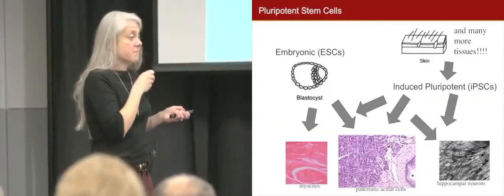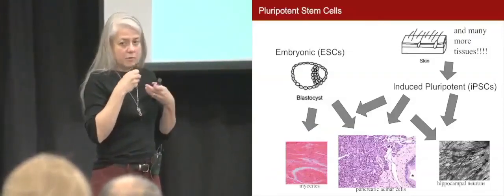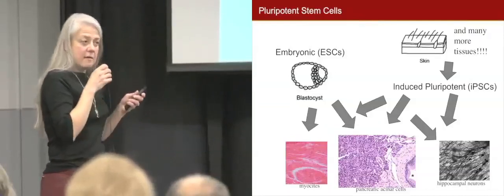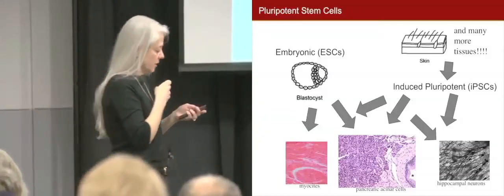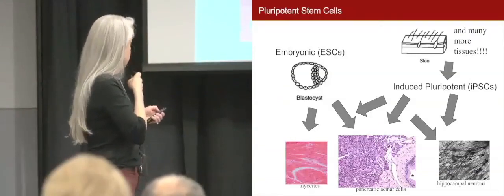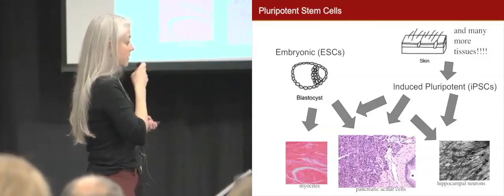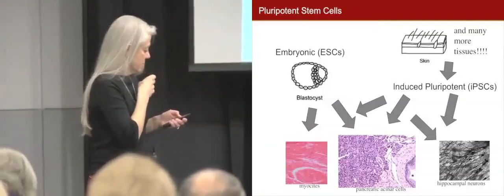Pluripotent stem cells include embryonic and induced pluripotent stem cells. When people think about pluripotent stem cells, the first thing they think of is embryos. To me it's almost magical to think that from an egg we become what we are today — with all these different cells and organs organized to make us. Scientists can now use embryonic stem cells to make all these different tissue cultures, including myocytes, pancreatic cells, and neurons. In the last few years, we've also learned we can transform skin cells into pluripotent stem cells that can become any of these cell types.